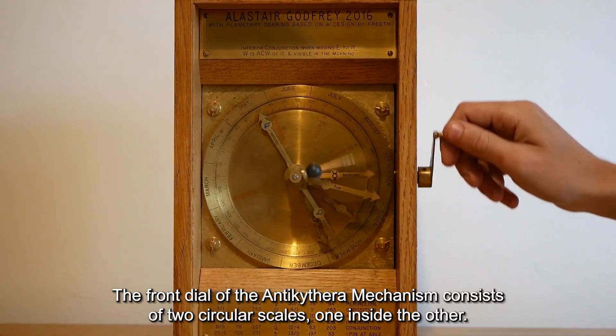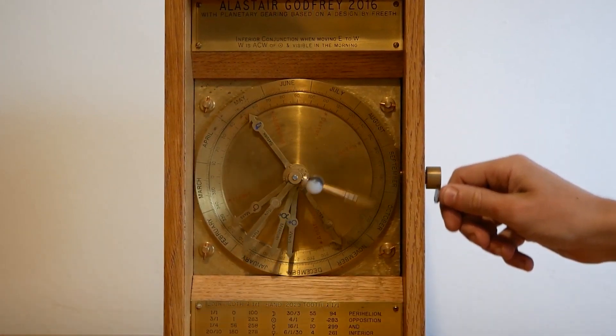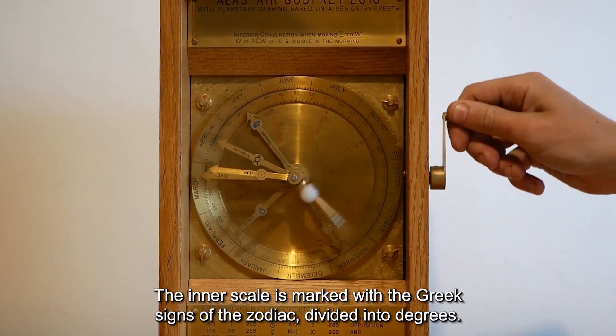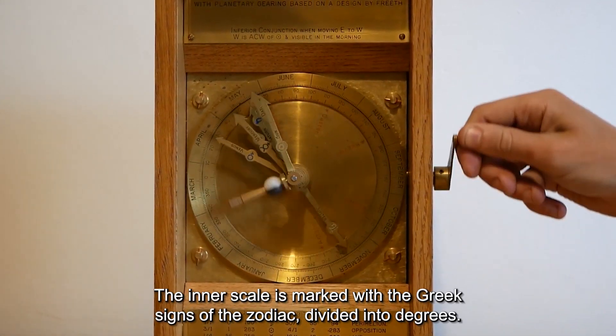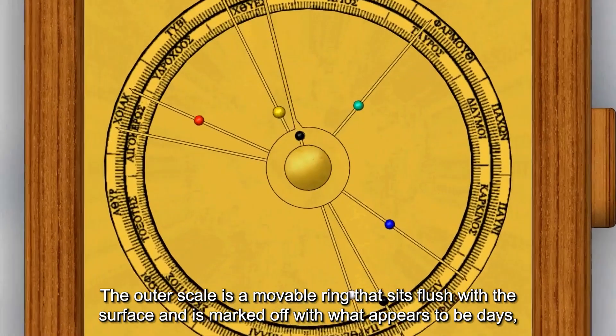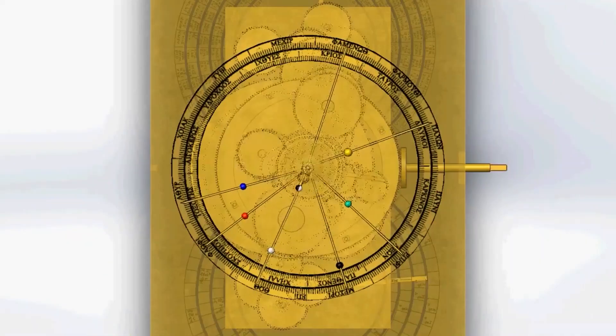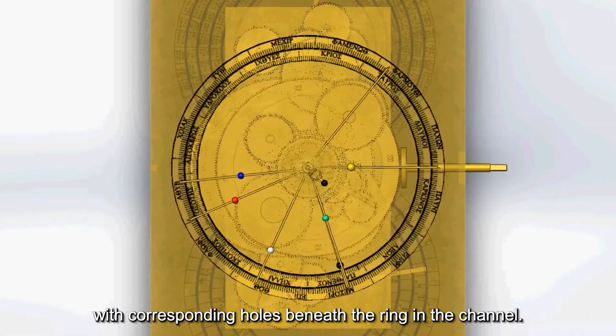The front dial of the Antikythera mechanism consists of two circular scales, one inside the other. The inner scale is marked with the Greek signs of the zodiac divided into degrees. The outer scale is a movable ring that sits flush with the surface and is marked off with what appears to be days, with corresponding holes beneath the ring in the channel.